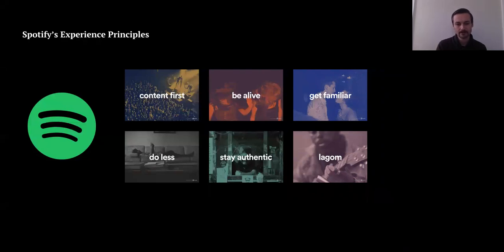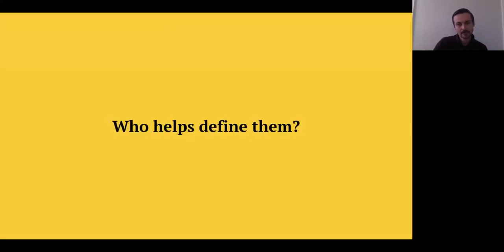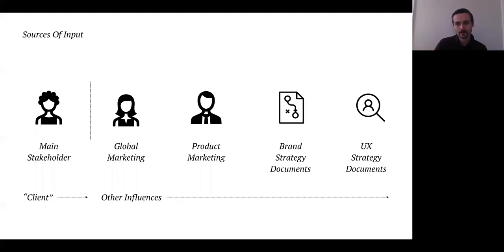Every company does this a different way. I want to talk about who helps define experience principles. Working on the client side and in consulting, it tends to vary based on the programs you're working on or the size of the company. Generally there's a main stakeholder and a lot of other influences. There's usually a global marketing agenda and team to tap into, a product marketing team, and there may be existing brand strategy documents or UX strategy documents.